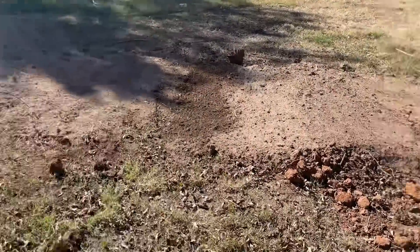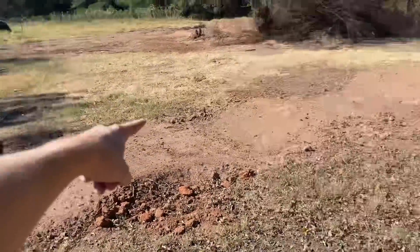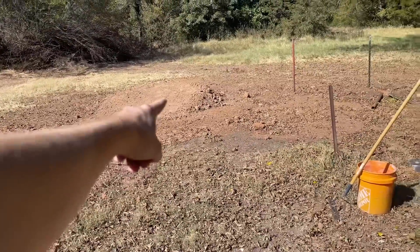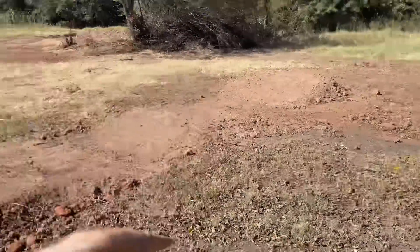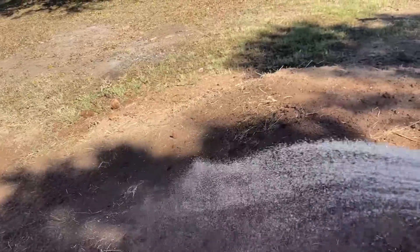I got it all raked out and smoothed out. Now I'm going to soak it down with some water so he can ride down here, stop, turn around, and walk or ride back up. Trying to get it soaked down so he doesn't get too dirty — less dust, all packed down good.